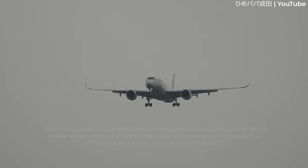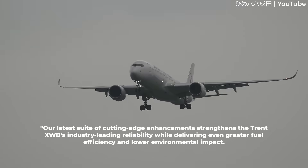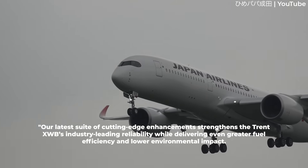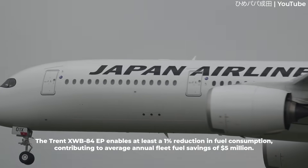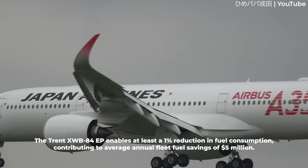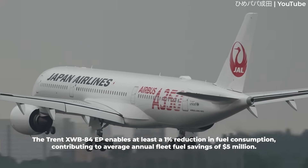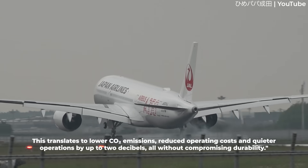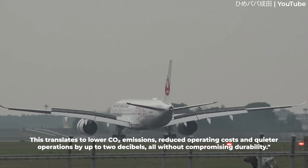Rolls-Royce states the following about its new offering: "Our latest suite of cutting-edge enhancements strengthens the Trent XWV's industry-leading reliability while delivering even greater fuel efficiency and lower environmental impact. The Trent XWV-84EP enables at least a 1% reduction in fuel consumption, contributing to average annual fleet fuel savings of $5 million. This translates to lower CO2 emissions, reduced operating costs, and quieter operations by up to 2 decibels, all without compromising durability."